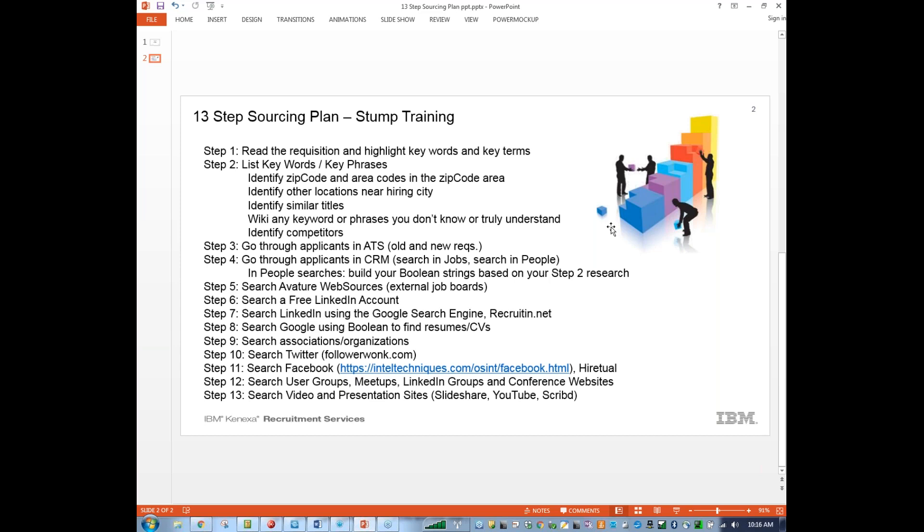If you don't have a recruiter account, there are ways to search LinkedIn in a free fashion — through doing a site search or an x-ray of LinkedIn. We have a couple of really cool tools that sourcing science likes to use: the Google search engine as well as recruiting.net. It's a really cool tool that allows us to do Boolean searches specifically on LinkedIn and other candidate portals to uncover additional CVs and resumes. And when all else fails, we can always use our Boolean on Google.